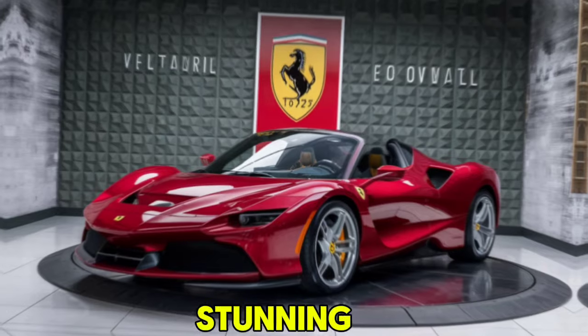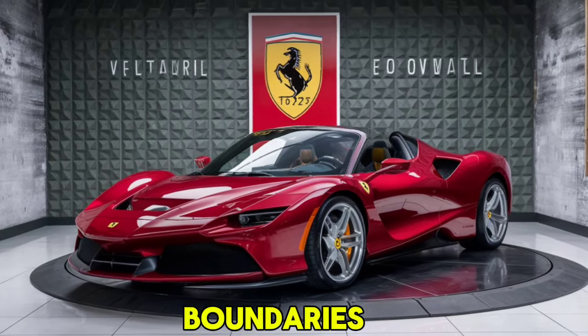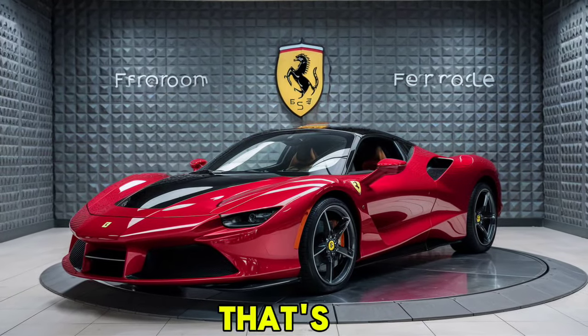The 2025 Ferrari SF90 Stradale is a true masterpiece that combines cutting-edge technology, stunning design, and unparalleled performance. It's a car that pushes the boundaries of what a supercar can be. If you're a Ferrari fan or a car enthusiast, this is one vehicle you won't want to miss.